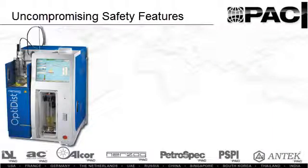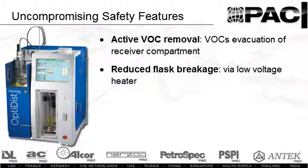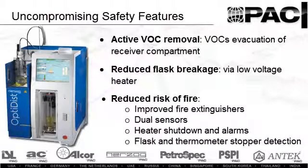Safety is paramount when working with petroleum products. The OptiDisk provides VOC evacuation of the receiver compartment and uses a low voltage heater for the heater compartment. The automatic heater shutdown, alarms, and improved fire extinguishing nozzles with dual fire sensors provide uncompromising safety benefits.